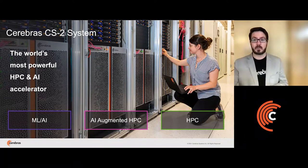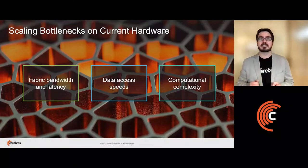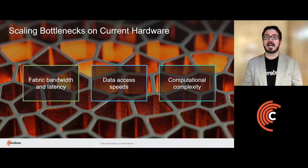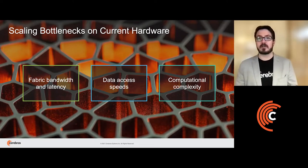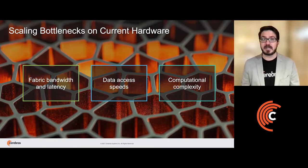These bottlenecks are well known. We see time and time again the same three issues pop up, causing applications to scale poorly. These are common across AI and HPC-type workflows. Many problems are non-linear and have communication with neighbors often, or require all-to-all type communication regularly, making the fabric one of the most important aspects for a cluster of any size.